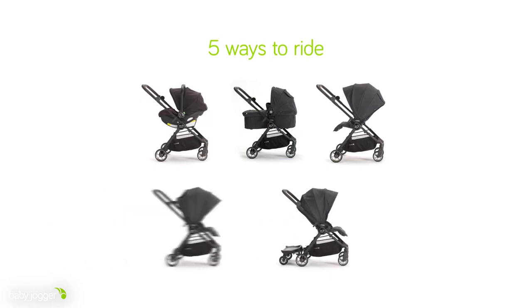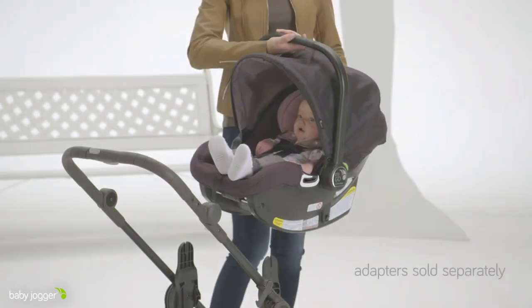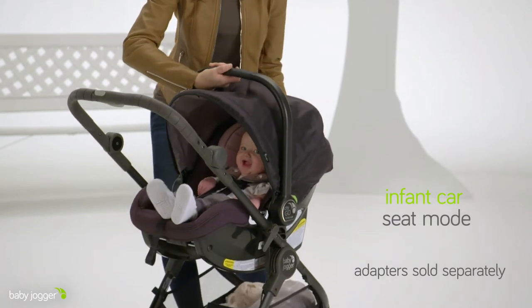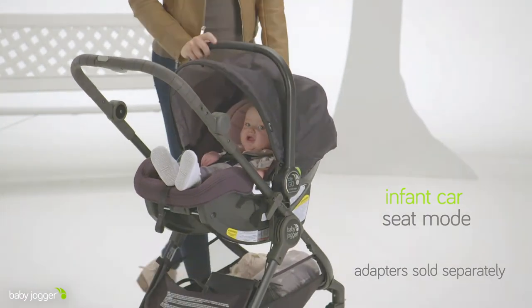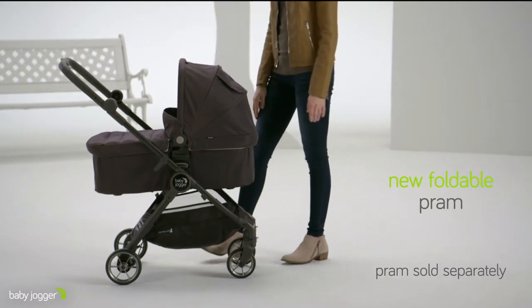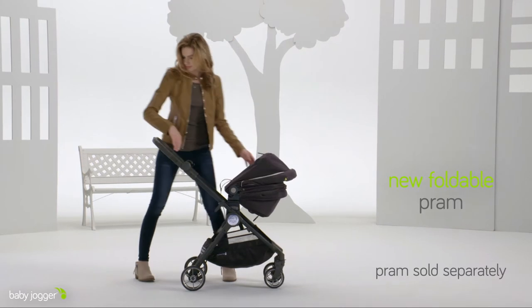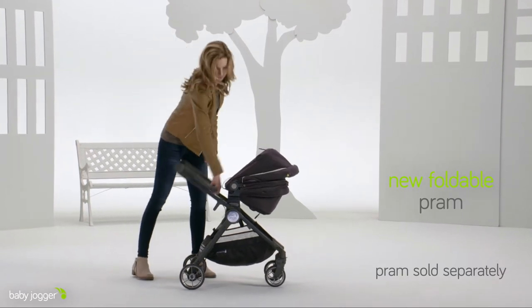Stroll in style with five different riding options. The City Tour Luxe accepts an infant car seat or pram to accommodate children from birth. Plus the pram folds with the stroller to make traveling with your infant easier than ever.